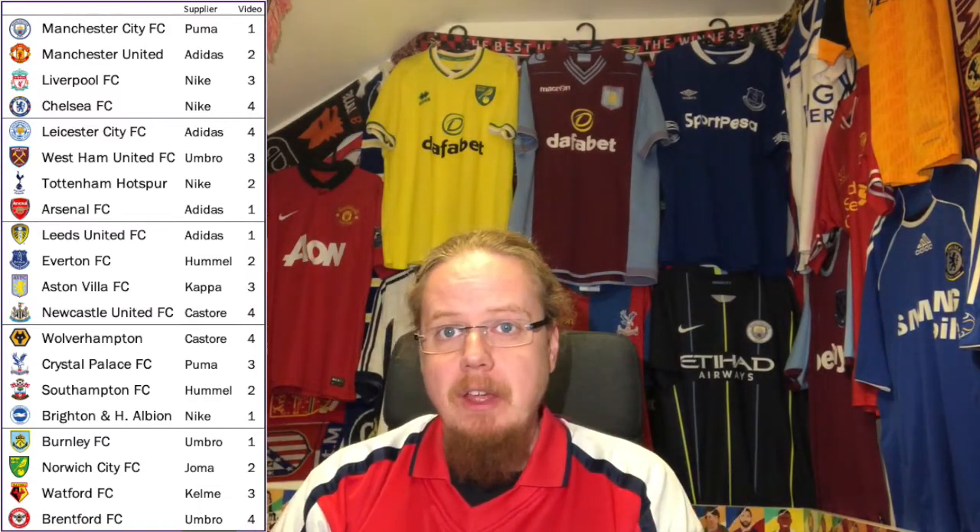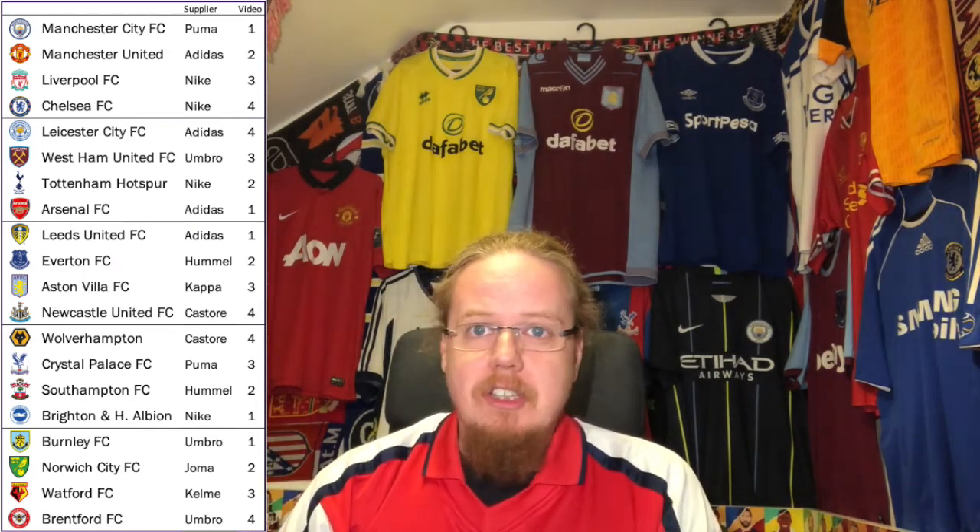I played around with the background yesterday while preparing this video — I mentioned it already in the Liverpool jersey video. But enough talking; it will be a long video anyway. Regarding how I chose the teams: I've taken the last season's standings and gone one, two, three, four, four, three, two, one — making four videos, five teams each, sorted alphabetically. We'll start with Arsenal.